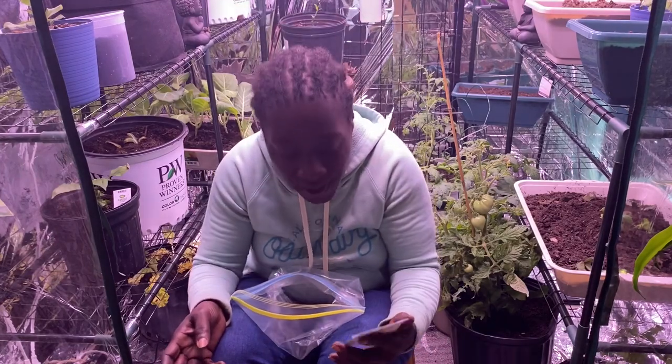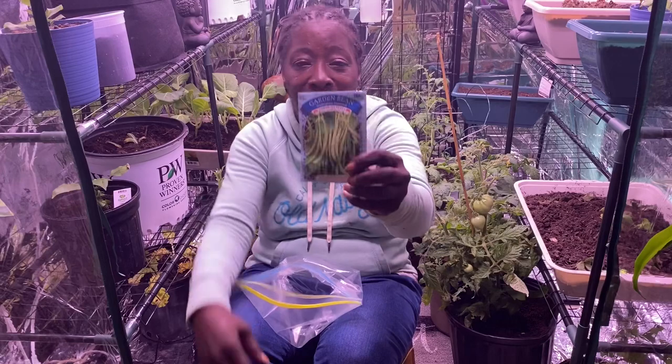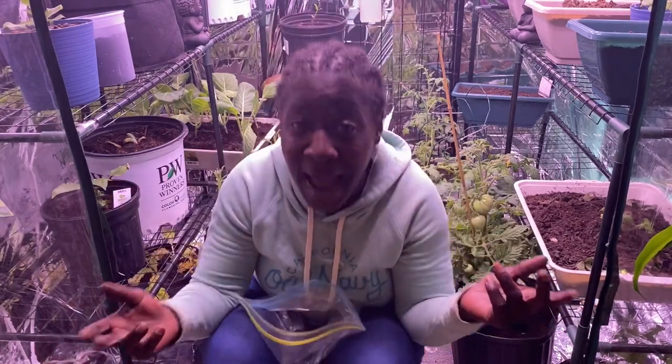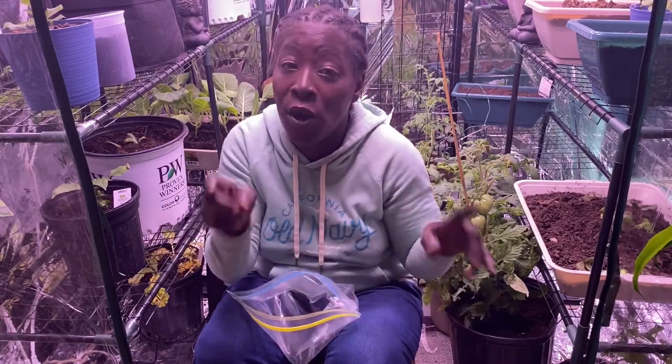The last one is the Tender Green Improved bean. So that's all I've got — if you want to do some swapping, let me know.